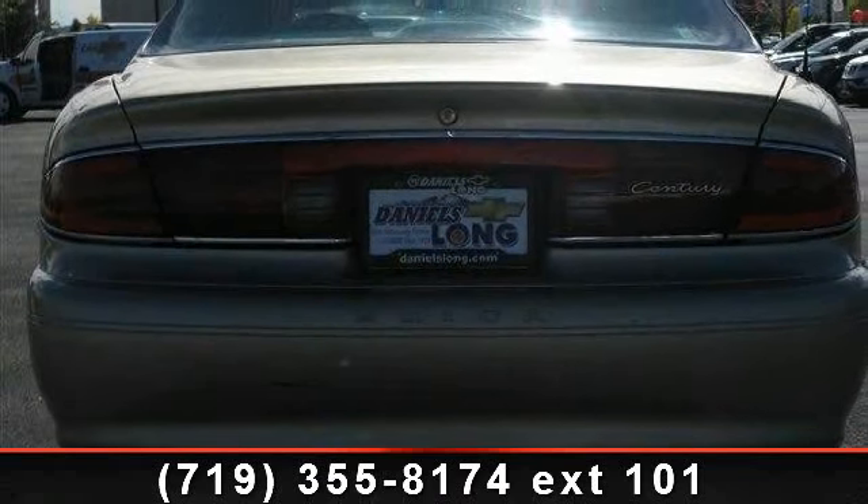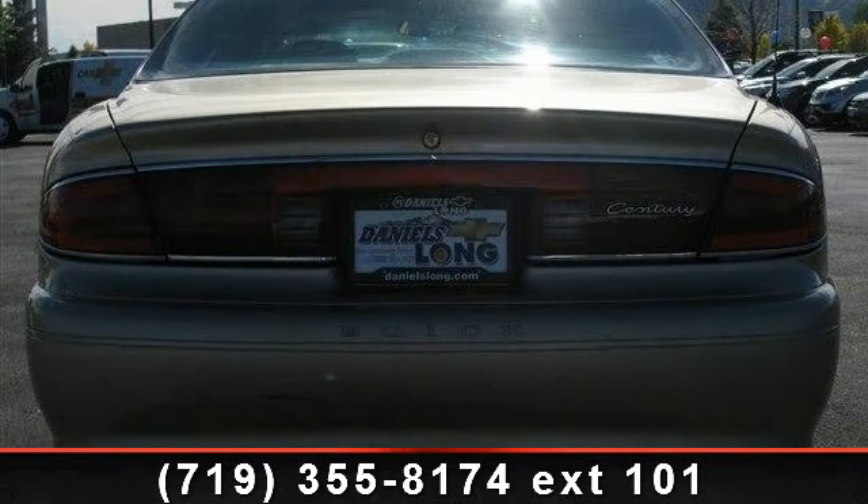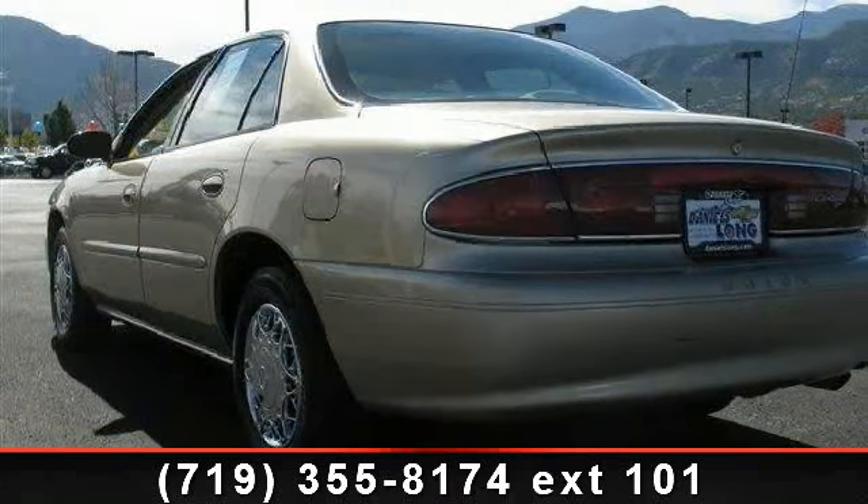Additional features include a V6 engine, Steel Wheels, 3.1 Liter displacement, CD Single Disc player, and Dual Airbags.